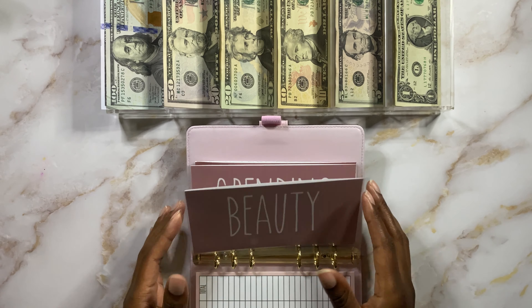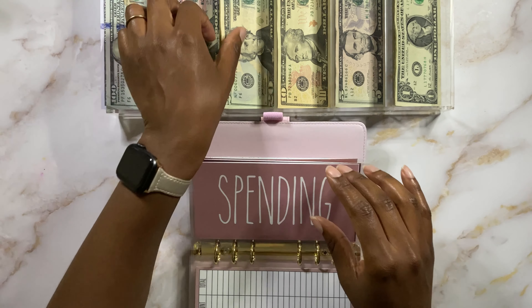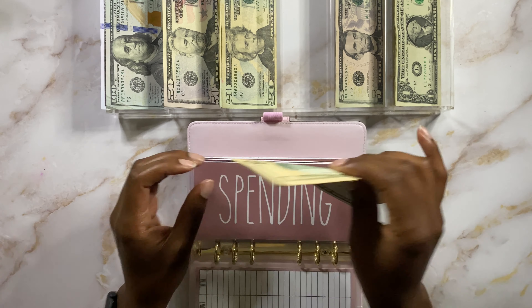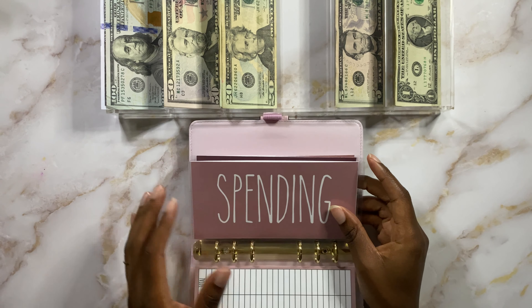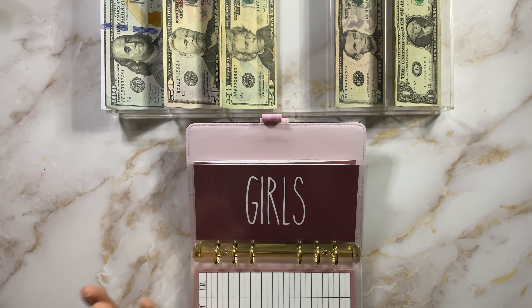Beauty is getting nothing today. Spending is going to get $50 and that's my husband's spending money. I'm going to take two $20s and a $10 — I knew that I would need that. That's for his spending money, and we're running pretty low on spending money, guys. I think we have about $90 left. So it is what it is.